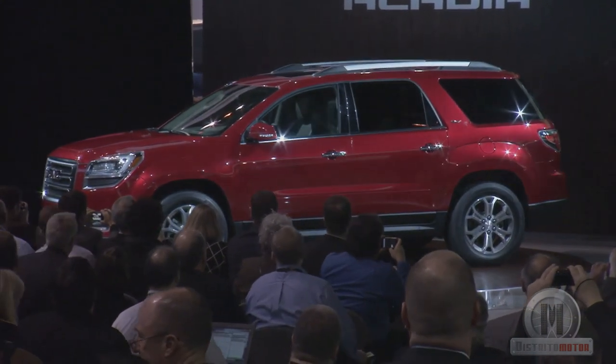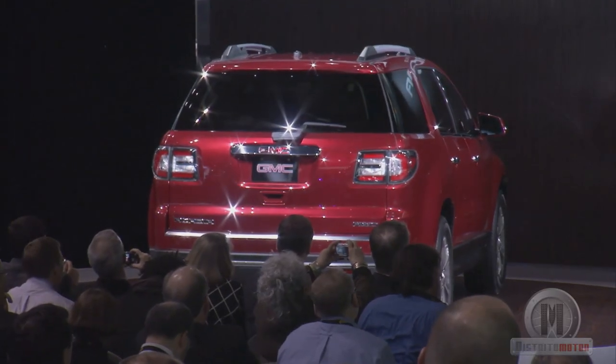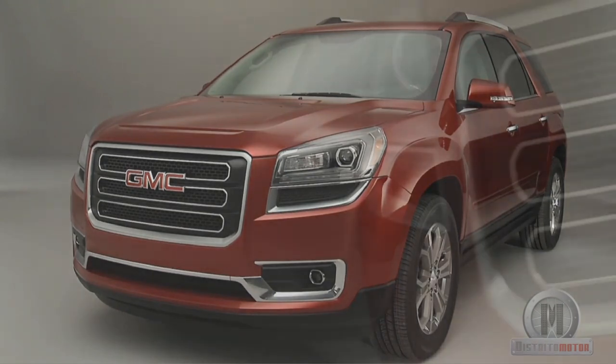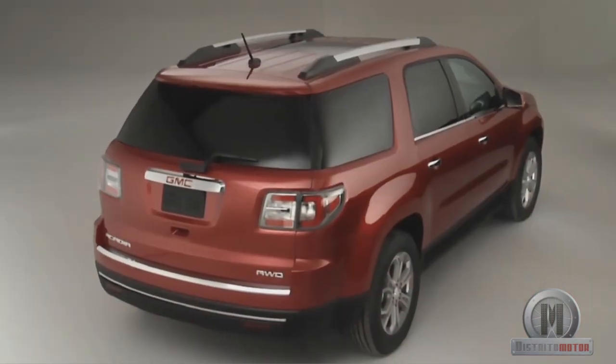The Arcadia receives its deserved re-styling since 2007, when it was transformed into the first SUV of GMC. The new exterior design is overwhelming, with a new three-bar grille, LED daytime running lights, and a new rear spoiler with redesigned rear windows.